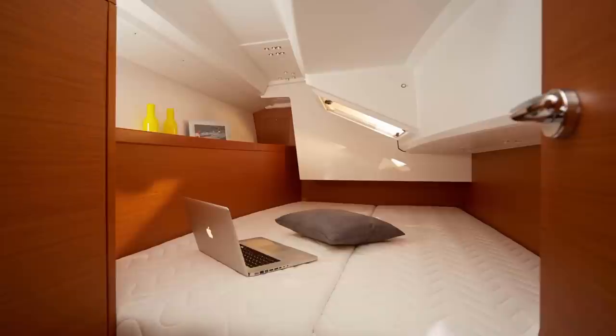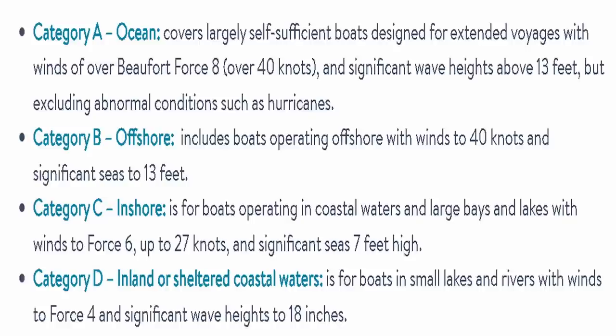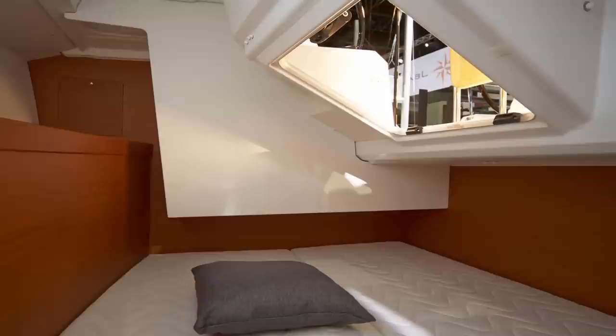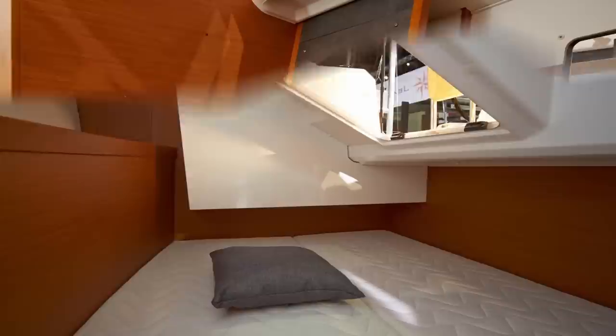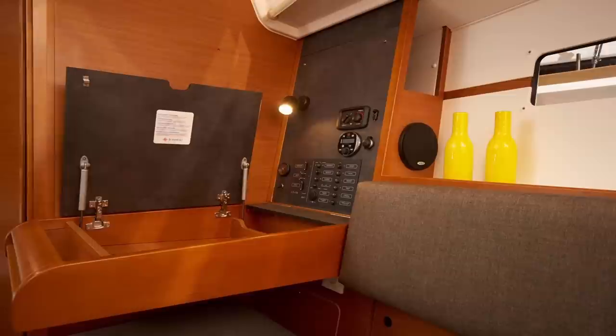The 349 also comes in a two-cabin one-head version as well as a three-cabin one-head version. She is a CE-A rated vessel, meaning she's capable of crossing oceans and built to European standards that certify she can sustain herself in conditions generally encountered when crossing oceans. The Jeanneau 349 also won 2015 Boat of the Year by Cruising World. The use of space in these French-built vessels is absolutely second to none — they take advantage of every nook and cranny to provide the best user experience.